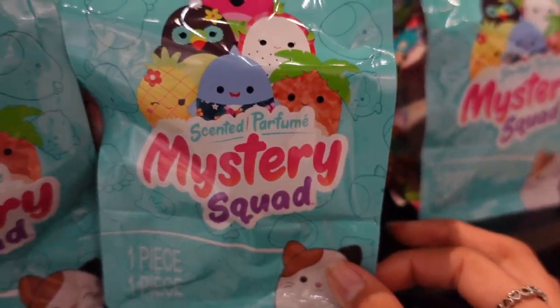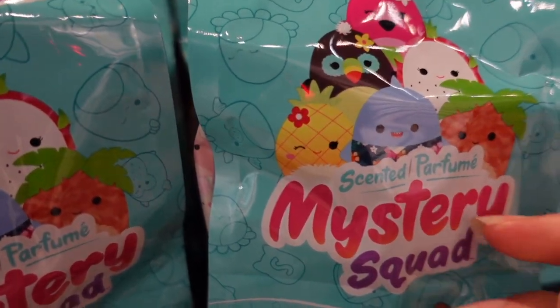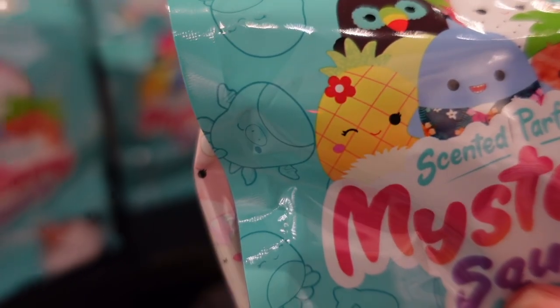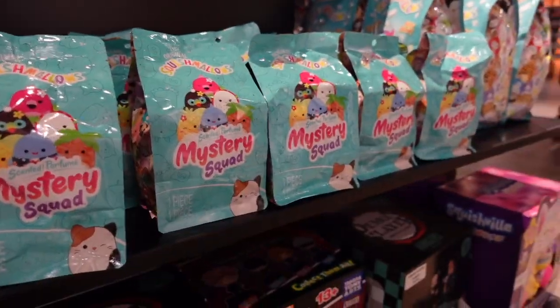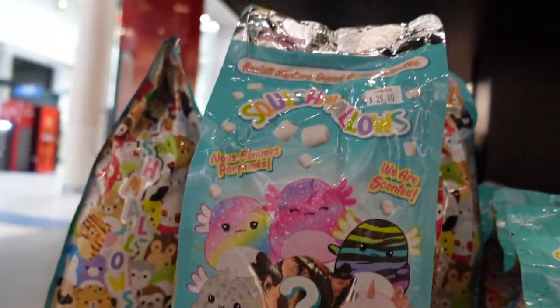We have a pink flamingo, dragon fruit — this new squishmallow I believe is a guava, although it has a leaf and I'm not sure what it could be, but it seems like it would have a fuzzy belly. A shark — I know a lot of people like the sharks, and this one has a tropical shirt. It looks like a Ray version of Maui. There's also a toucan with a little flower. Three of the squishmallows in the squad have a flower.